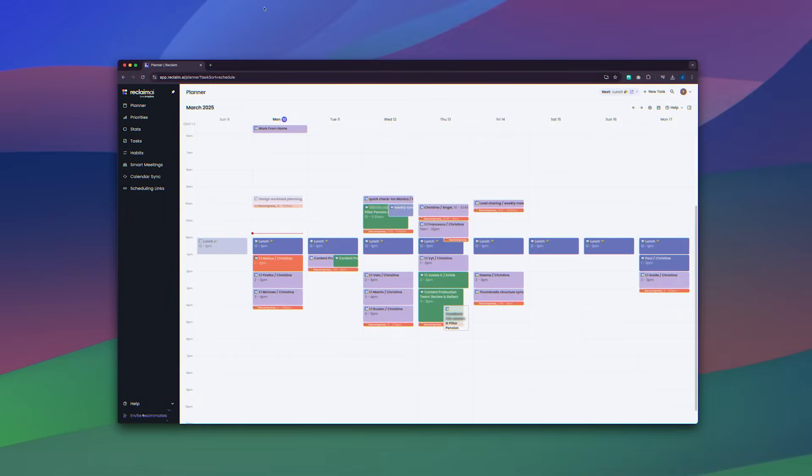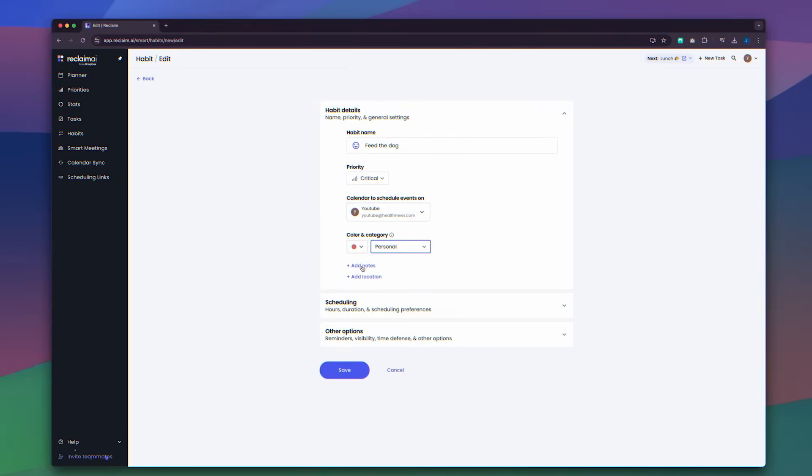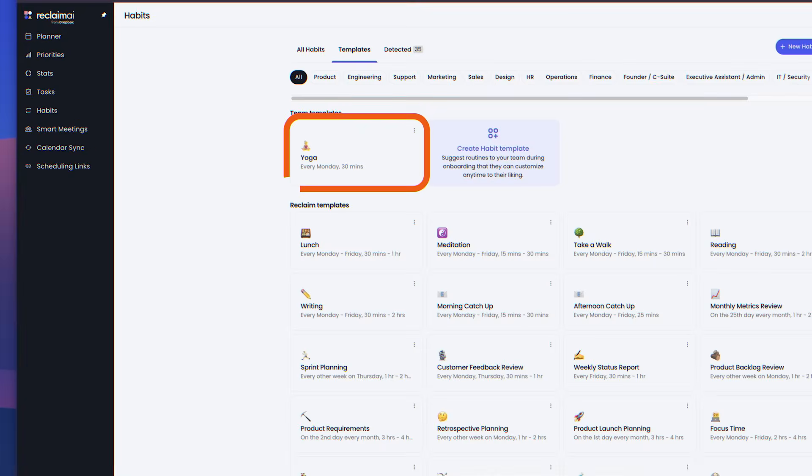Let's move on to the main features of Reclaim AI. The habits feature is unique — it automatically schedules time for important activities, not just work-related ones, like yoga, lunch, or meditation. What I really like about this feature is that Reclaim's habits are not just typical recurring events. Remember, this is an AI-based tool, so these habits flex around your schedule.